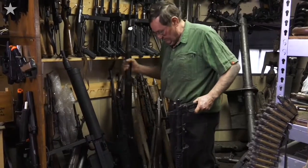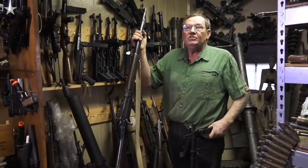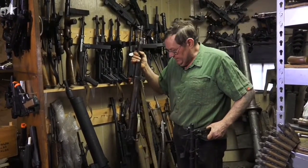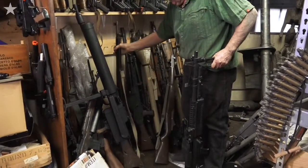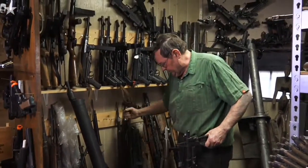This is the gun that Sergeant York used against those guys, shooting this. You've all seen the movie. This is a Bren gun. This is British.